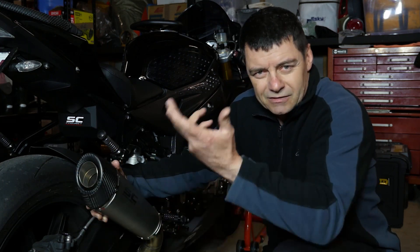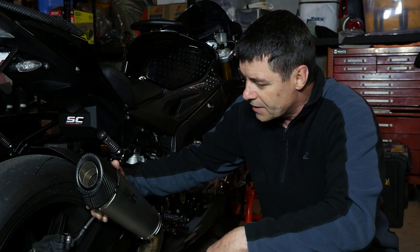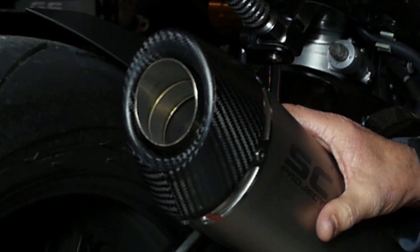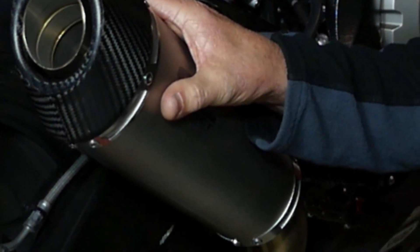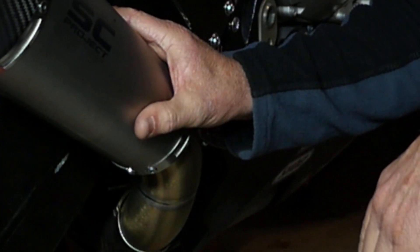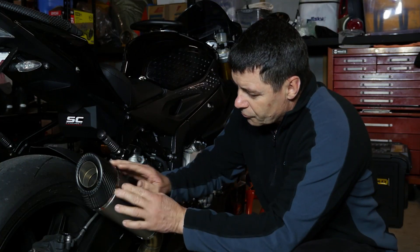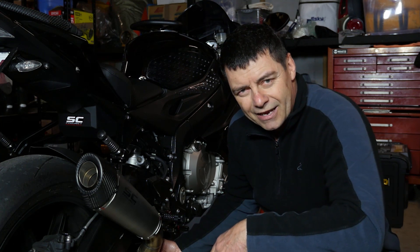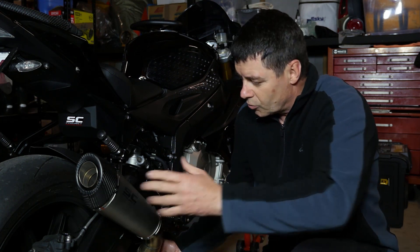Just pull out a circlip and the baffle slides straight out. The quality of this is extremely high. We went for the titanium option — you can get a carbon-fibre option as well. They both have the carbon-fibre end cap. The quality of the riveting, the pieces, and the welding is extremely high-end. They're pretty much made to order. When you go online and buy these, an order is sent to Italy where they're manufactured, and then you get it about six to eight weeks later — well worth the wait.